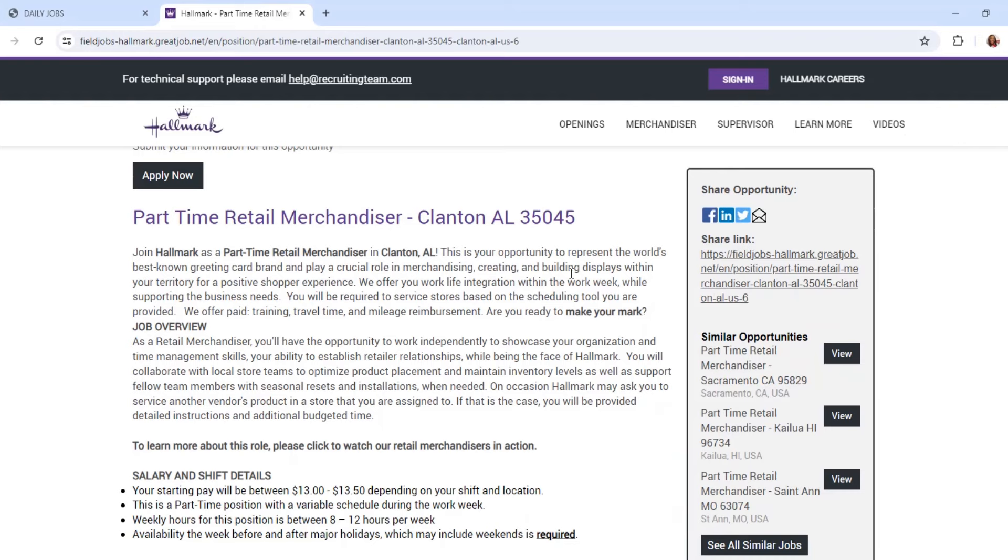With this position, it says you are required to service stores based on the scheduling tool you are provided. The company offers paid training, travel time, and mileage reimbursement. As for what the position entails, you have an opportunity to work independently, showcase organizational and time management skills, and establish retailer relationships while being the face of Hallmark. You will collaborate with local store teams, optimize product placement, maintain inventory levels, and support fellow team members during seasonal resets and installations. Hallmark may occasionally ask you to service another vendor's product in a store you are assigned to, and if that is the case, you will be provided detailed instructions and additional budget time.